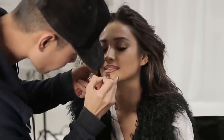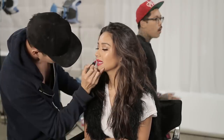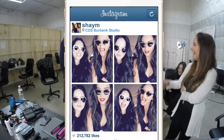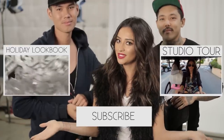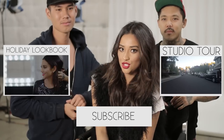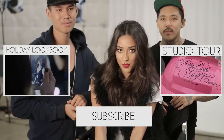And now red lips. And so there you have it — my holiday makeup look. Thank you guys so much for joining in, and make sure to check back next Tuesday for more videos. You never know what's gonna come.